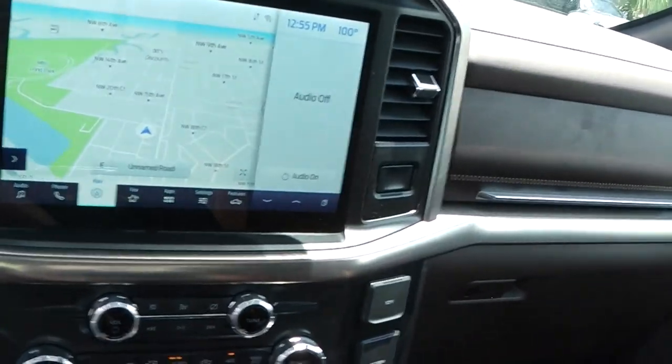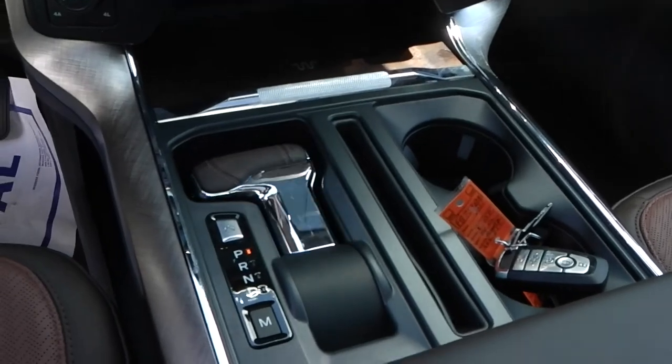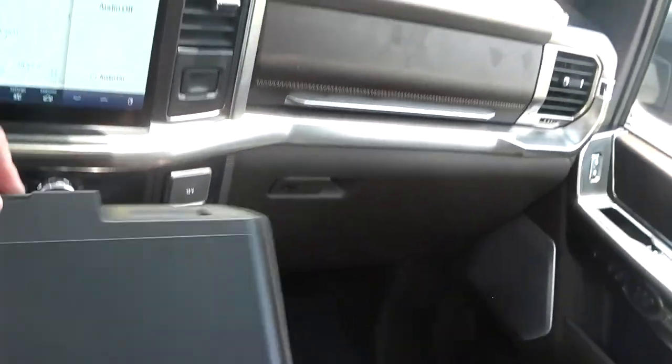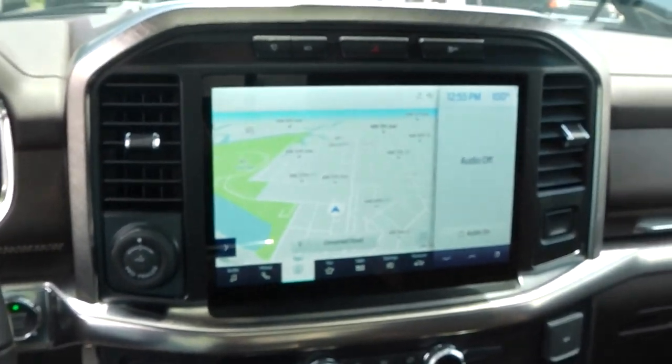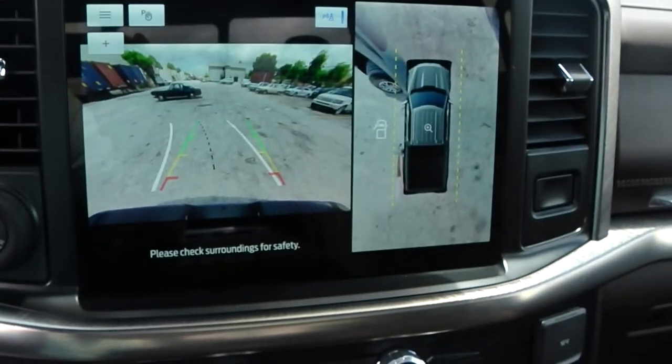Automatic transmission, obviously. It folds down like this — a little thing — so now you have a work surface if you have a laptop or something like that. Manuals, window sticker, all keys. The new 12-inch display.